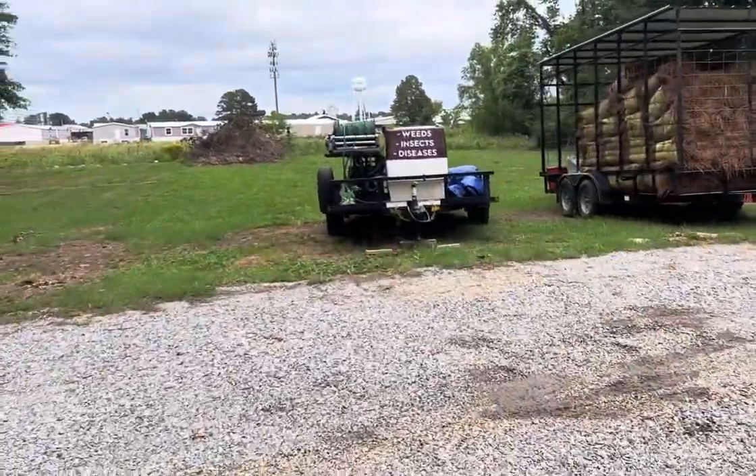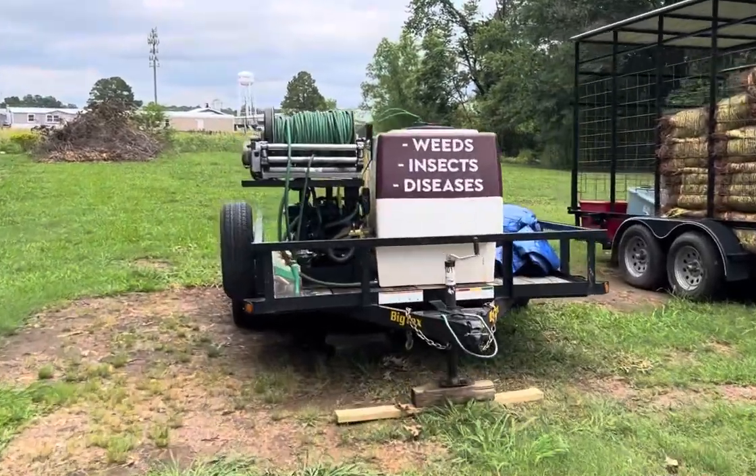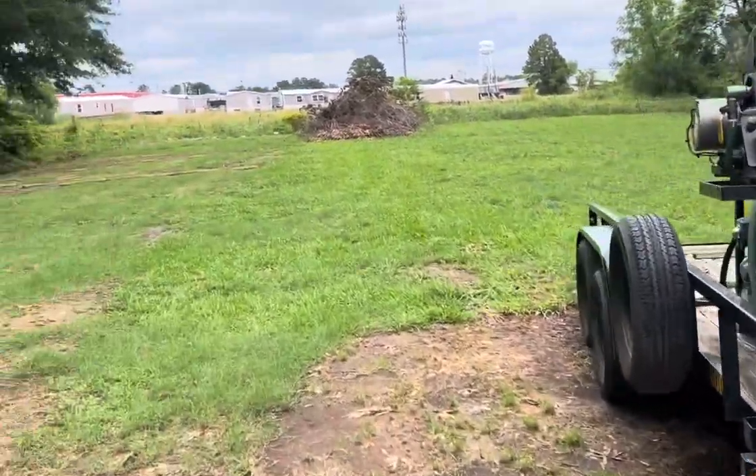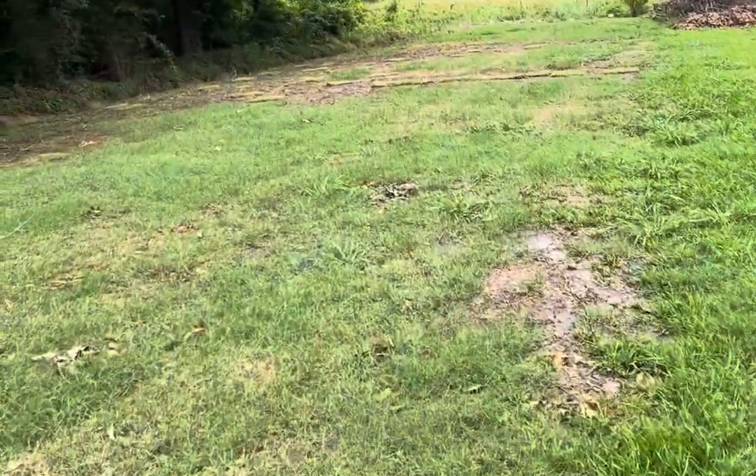Anybody can kill weeds, insects, disease. That's not the hard part. The hard part is learning how to do that in a way that keeps the grass around it looking healthy.